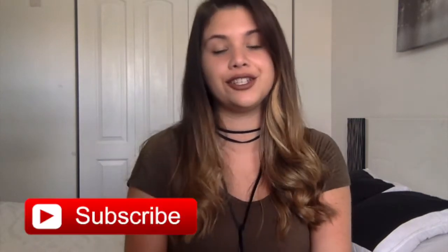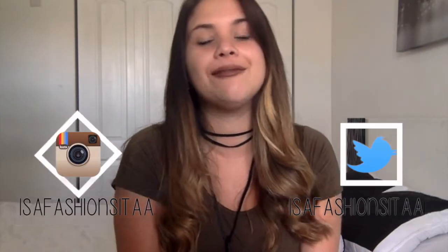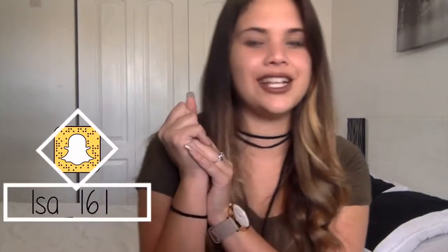Hey guys, welcome to ESA Fashionista! Today we're doing back-to-school outfit ideas. I would like you guys to subscribe, follow me on Instagram, Snapchat, and Twitter so you guys can know all the updates and previews coming up for my next video. So without further ado, let's get on to the video.